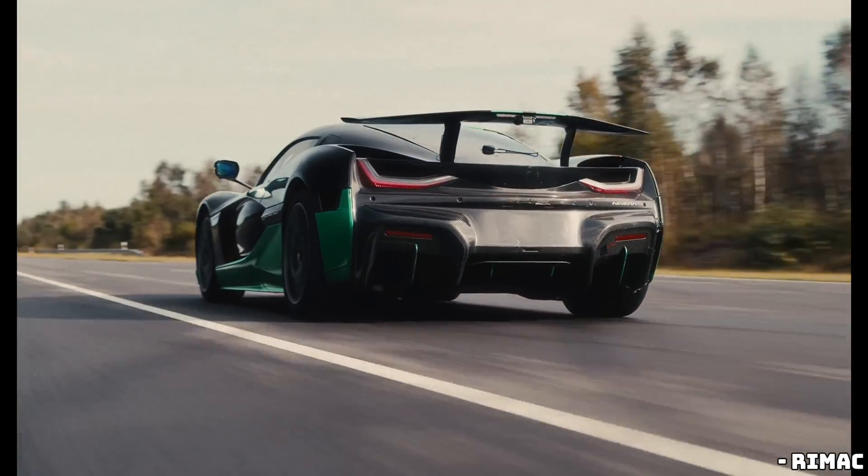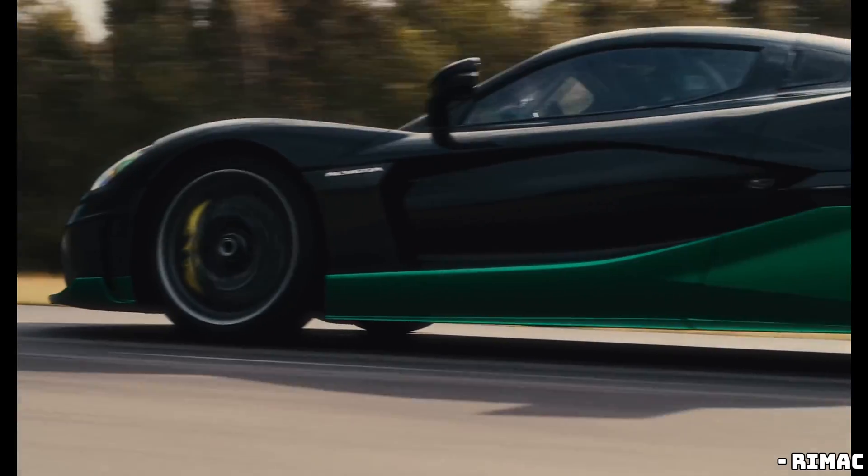Well, guess what? Rimac just dropped an even faster beast, the Nevra R, and it's nothing short of extraordinary. Rimac has taken what was already one of the quickest electric vehicles on the planet and pushed it to an entirely new level.